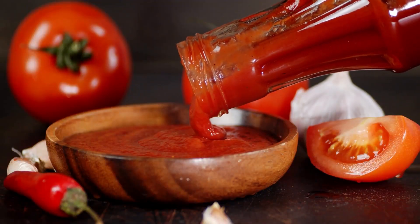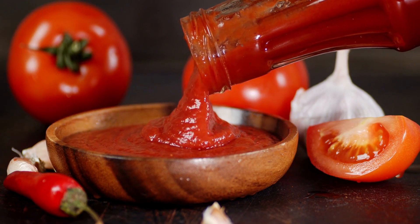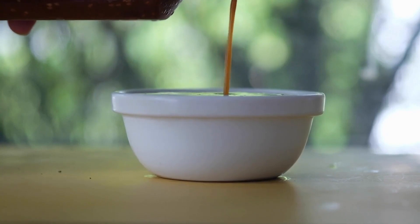If you tap the bottle on the 57, the vibrations will help loosen the ketchup and allow it to flow more smoothly. This works best if you tap the bottle at a 45-degree angle rather than straight up and down. If you're still having trouble, you can also try heating the bottle slightly by running it under warm water or leaving it in the sun for a few minutes.